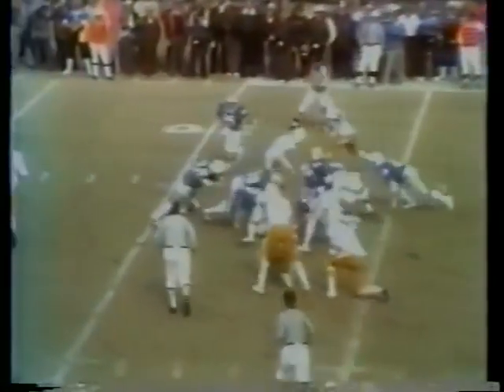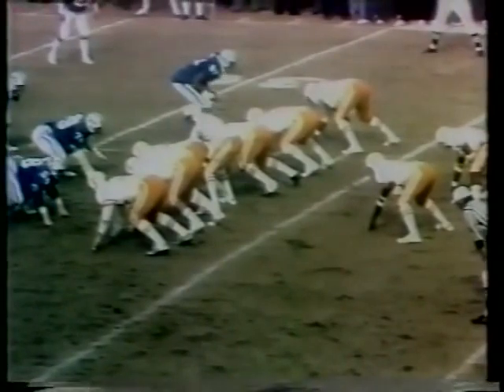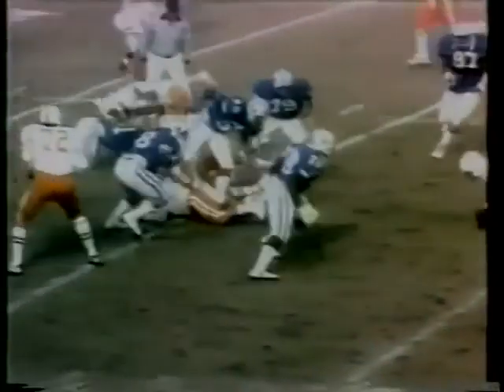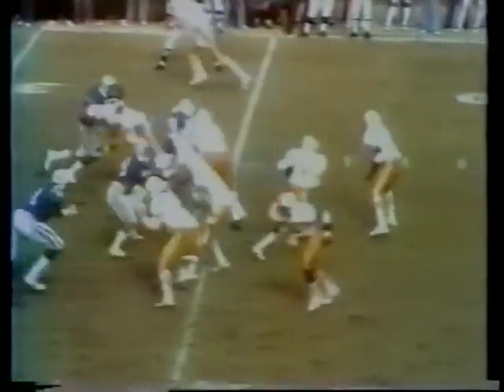Jimmy Streeter on the option, keeps it himself and gets up to the 32-yard line. Second and six now. Fumble, and Streeter has to fall on it himself. Third down, seven yards to go now with 10:49 showing on the clock.